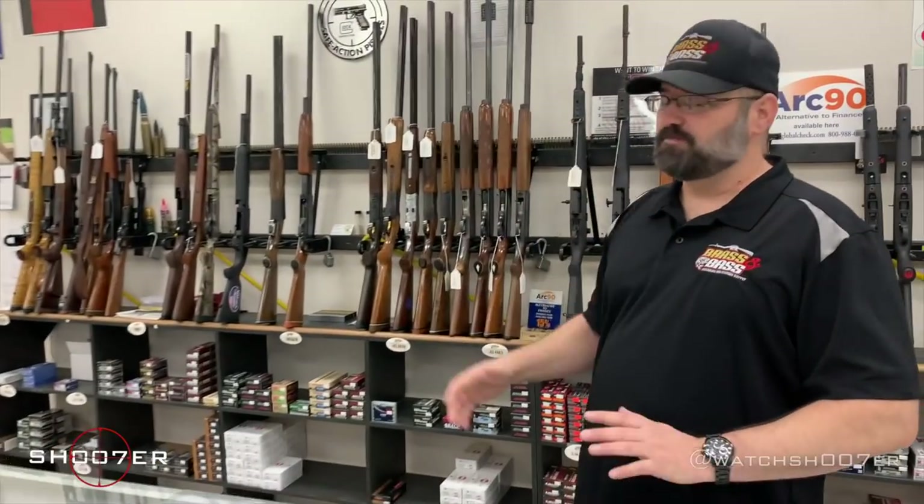Rifles and shotguns — we can take those in and sell them, that's not a big deal. When we flip over to consignments, the consignment is basically us selling it private party for someone without them having to be here. We can take that firearm and sell it in the store, and it doesn't necessarily have to be on the roster. It can be a used gun that's off-roster.